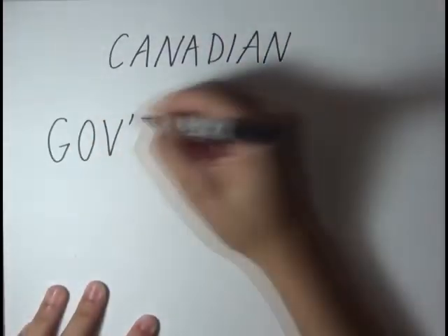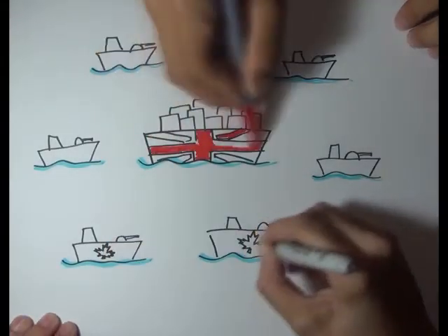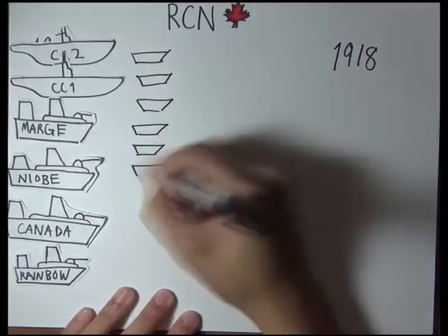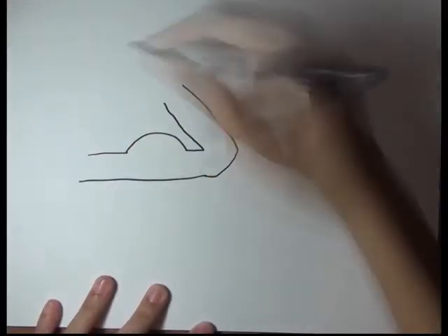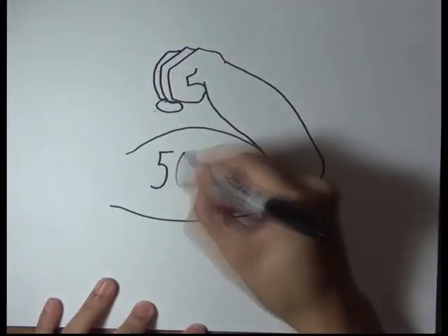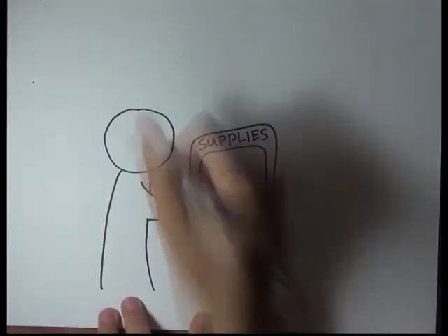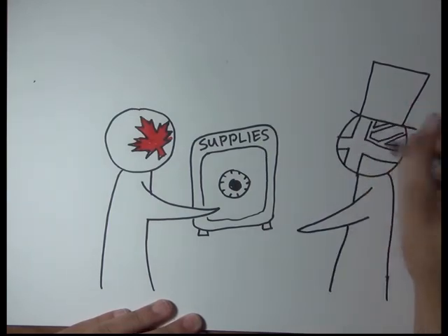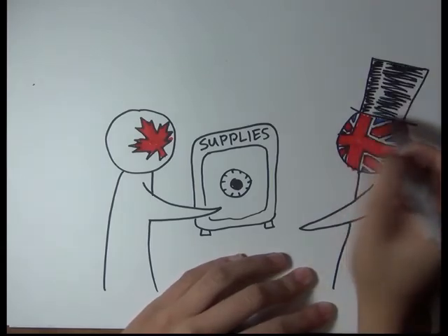By 1918, the Canadian government had set up a Canadian Government Merchant Marine to work with British convoy commanders and protect Canadian merchant ships. At the end of the war, the Royal Canadian Navy had grown to over a hundred war vessels and cruisers, and manpower had expanded from approximately 350 men to over 5,000 during the course of the war. Overall, Canada wasn't directly involved in any of the major sea battles, but they certainly helped win the war indirectly by providing reliable transport of supplies and equipment to the European front lines.